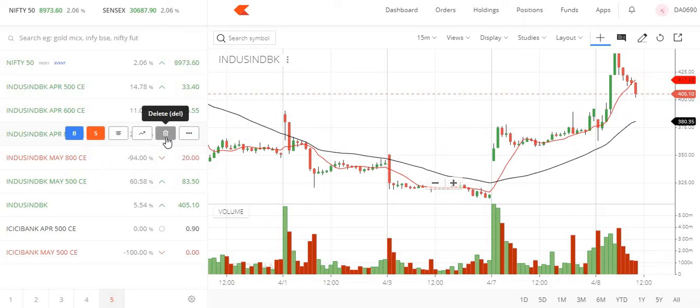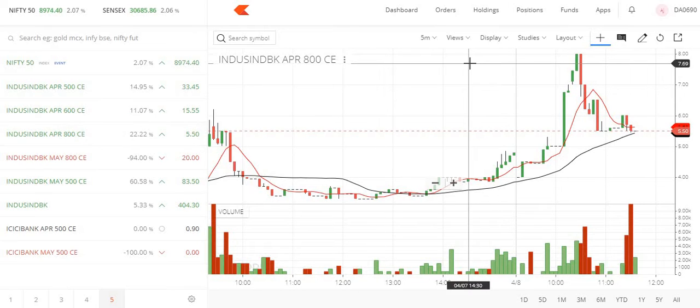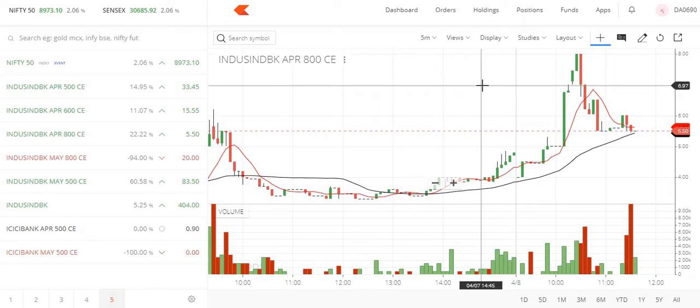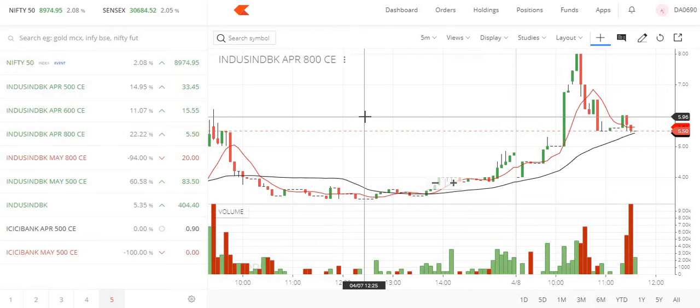We need to sell the 800 call option, which is far away, in the April month expiry. When I started it was around 6, but right now it is trading at 550, so you can sell it around 6 over here.